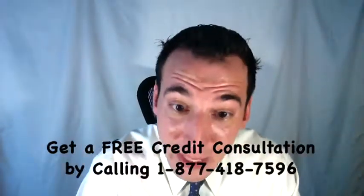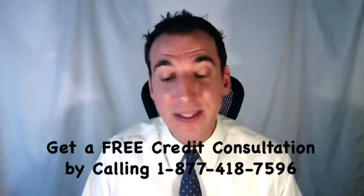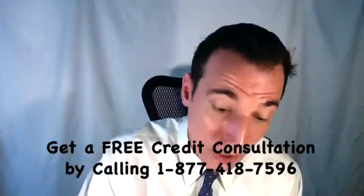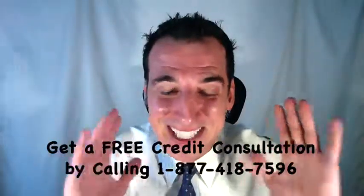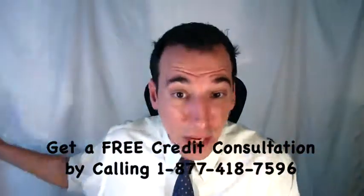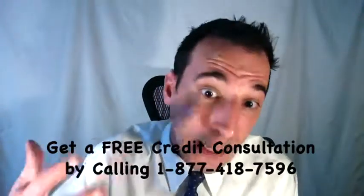In compliance with the Fair Credit Reporting Act, this means the credit bureaus must remove that collection from your credit report. This is how to remove those dings, blemishes, and negative items from your credit report — legally, by exercising your consumer rights using the credit report dispute process. Every last one of these laws has been passed to protect you, the consumer — not the credit bureaus, the debt collectors, or anyone else. It's all for you.